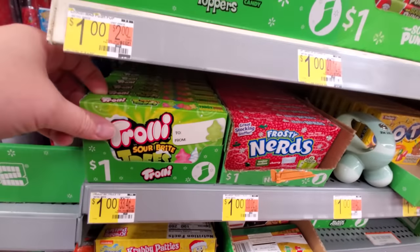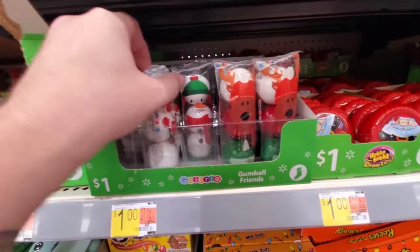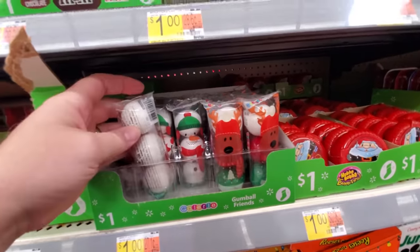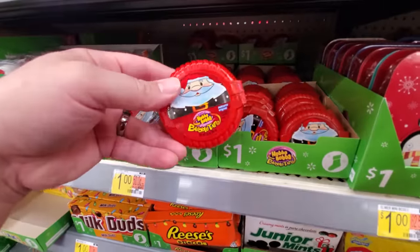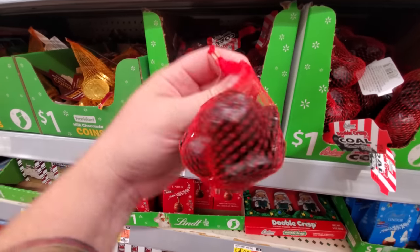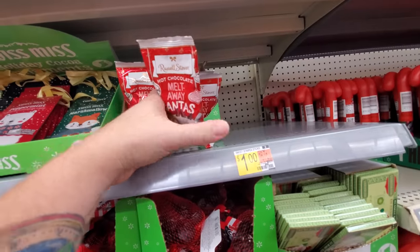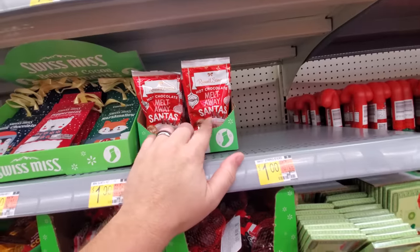Frosty Nerds. Trolley Sour Bright Trees. Oh my gosh guys, it's Gumball Friends — we got Santa, a Snowman, and the Reindeer. Those are giant gumballs, like the size of golf balls. Christmas Hubba Bubba Bubble Tape. Double Crisp Coal for bad children. Oh, these are cool — Hot Chocolate Melt Away Santas. They're little Santa-shaped chocolate pieces that you put in your hot chocolate and they melt in, making your hot chocolate taste even better. Oh my gosh, those are to die for.